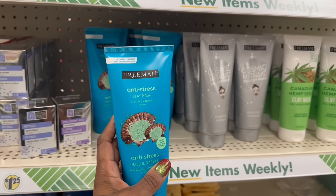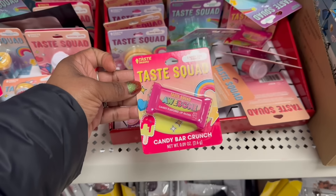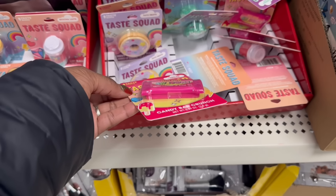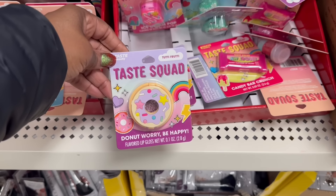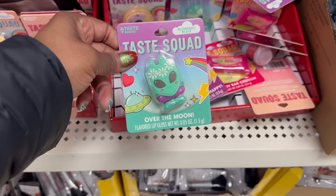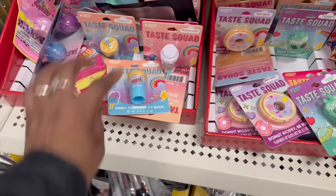Darn it! Look at all these down here - Taste Squad candy bar crunch on that. Are they lip glosses? I think so! That is funny - 'Don't Worry Be Happy.' Oh that's cute! This one right here - looking like a whole drink. Oh, they got it going on, that is cute!